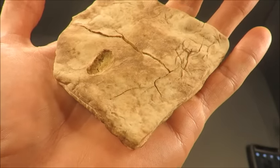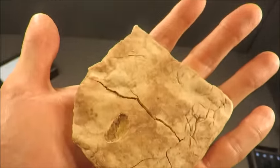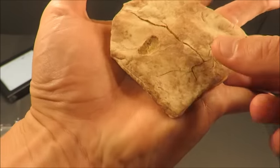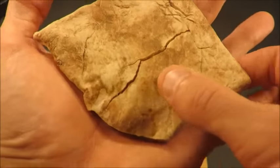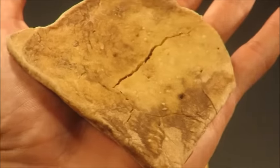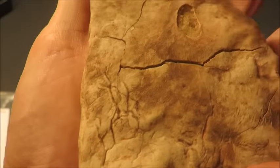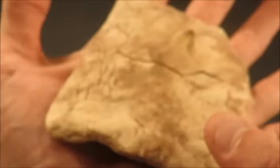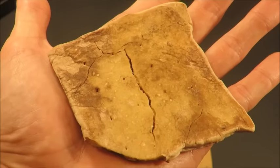It kind of tastes exactly the way it smells — like mothballs and old library books. That's not very good. Well, what is hardtack anyway? It's a thick cracker made of flour, water, and occasionally some salt. When properly stored it'll last for years. This thing is incredibly preserved — that one piece just flaked off.